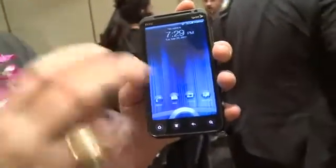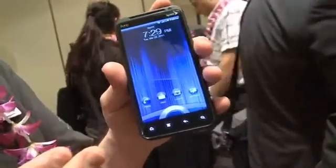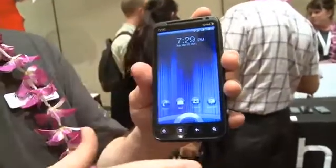You've got a product that's also a dual core processor — very fast — based on the Gingerbread Android operating system with the Sense experience on it.